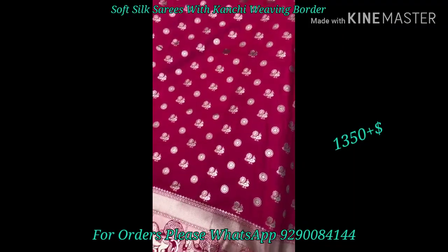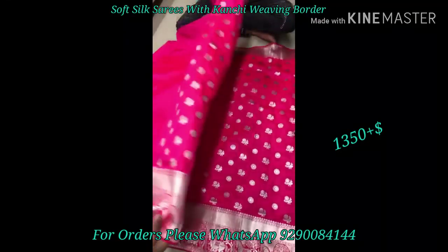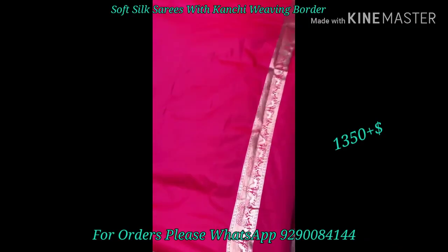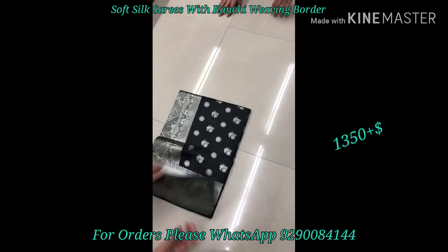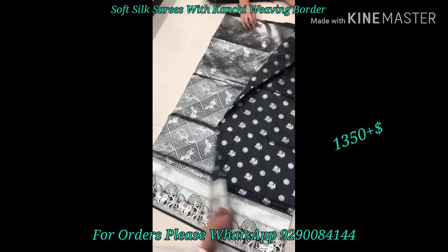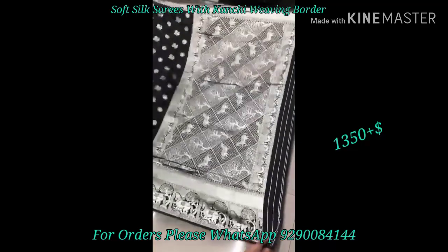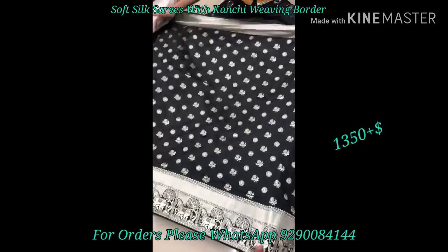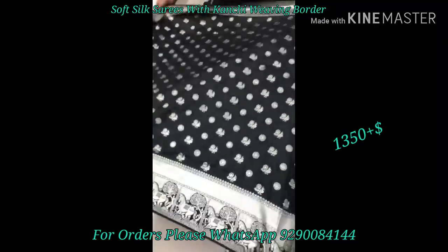Once the parcel is received, please open it on video. We require you to record a parcel opening video. If you find any issues with the product, this video will be used for verification.